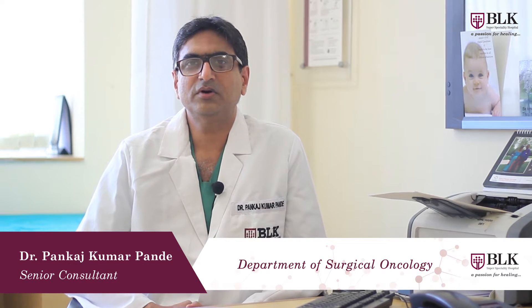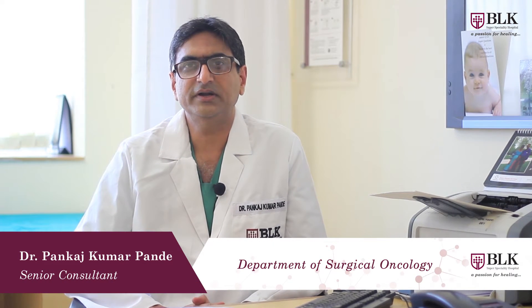Hello, I am Dr. Pankaj Kumar Pandey. I am going to talk about cytoreductive surgery and HIPEC.